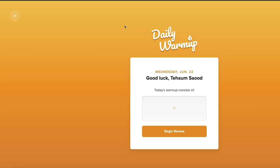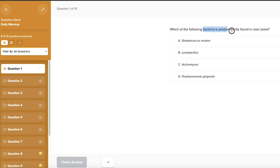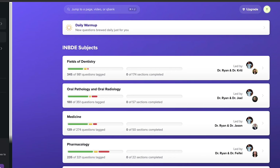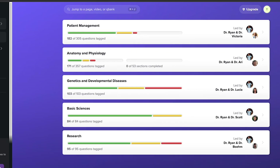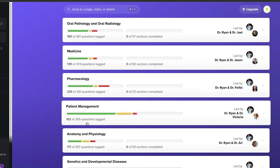Bootcamp also has a daily warmup feature that gives you access to 10 randomly generated questions from their bank. It's a great way to get a feel for the layout, how to mark questions, and how to cross out answer choices before committing to a membership. Once you pay for your membership, you get access to all dental topics and subcategories. It'll show your progress — there's a lot remaining in mine because they added more questions after I took my exam. I did every single question at least three times.